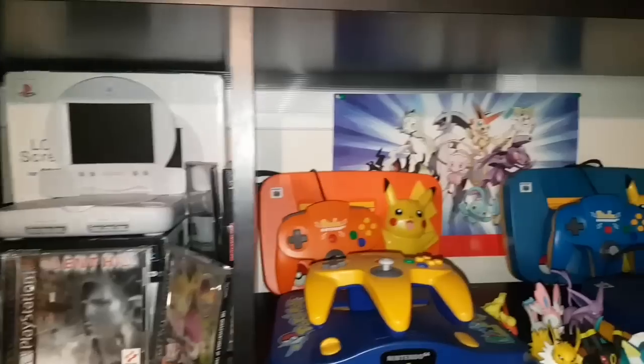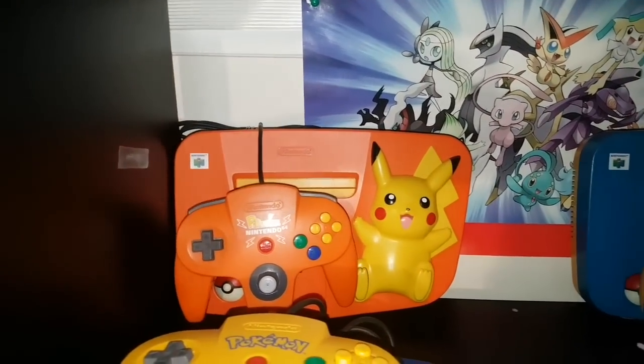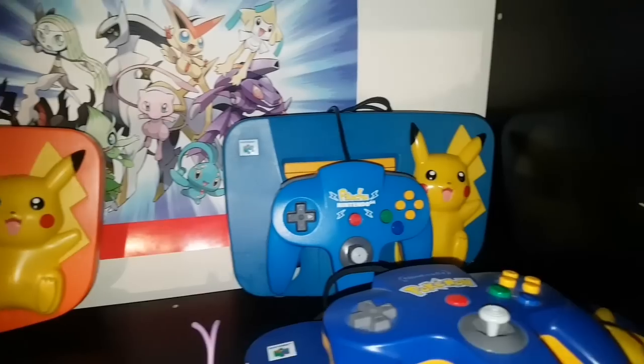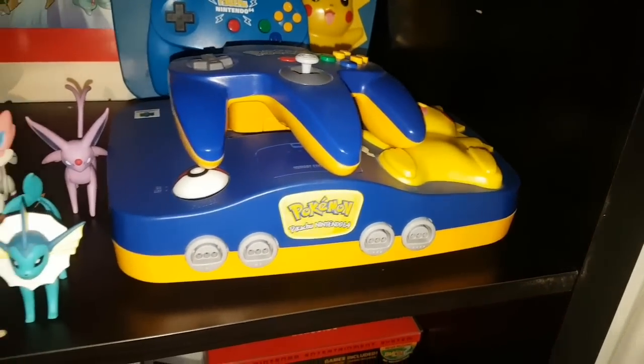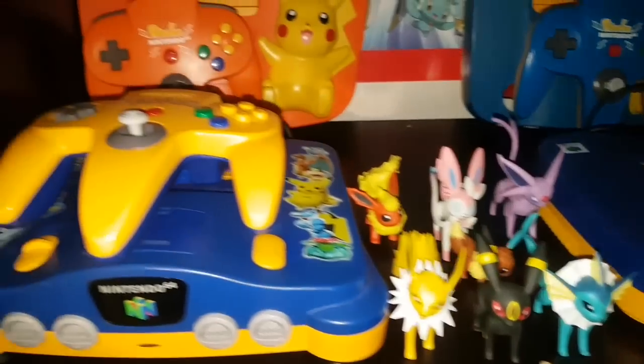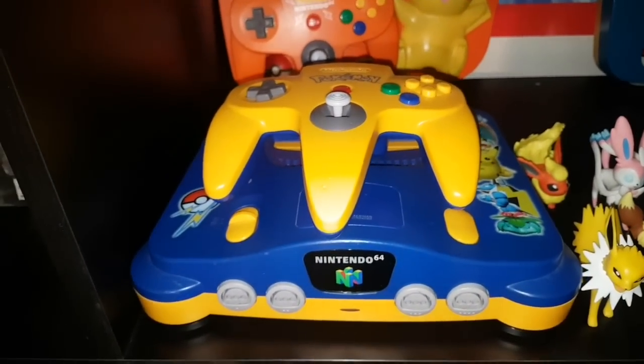Over here we have my Pokémon console section with a Pokémon promo poster. We have the Japanese orange Pikachu console, the blue Japanese Pikachu console, the North American blue Pikachu console, some Eeveelutions, and then the PAL Australian Pokémon Stadium console — which is my favorite. I love it.